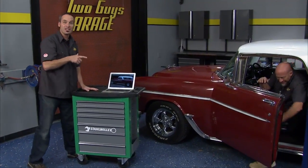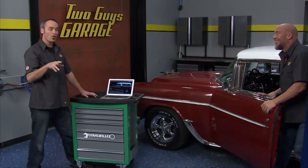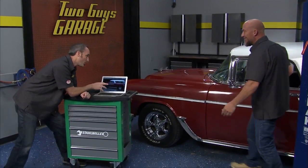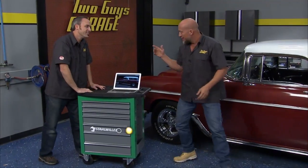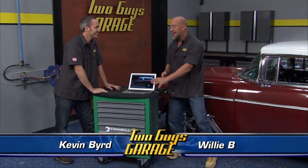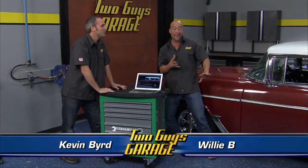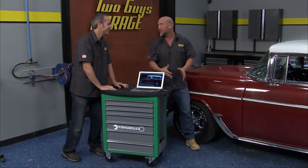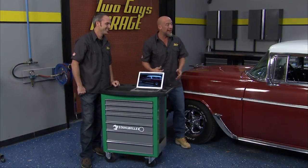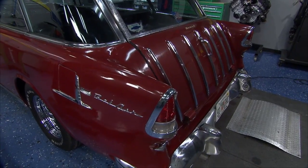Willie just rolled in a 1955 Bel Air Nomad wagon. Checking out the pictures, trying to zoom in and look at stuff. When I saw the picture I was pretty excited, but when I saw the car in person, it's a little rougher. I'm thinking about picking up this Nomad - I've wanted one for a long time. Right now he's got a $24K price tag on it.